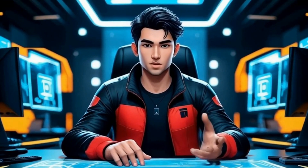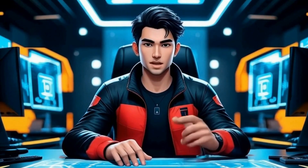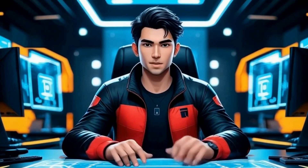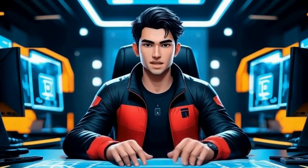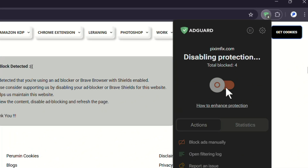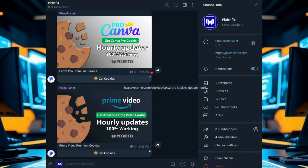Step one: preparing your browser. Use Google Chrome — this method won't work on Brave or other browsers that interfere with scripts. Disable any ad blockers before proceeding. If you have one running, you'll see a message saying to disable your ad blocker or Brave shields for the website. To turn off ad blockers in Chrome, click the extensions icon in the top right corner, find your ad blocker, and disable it for PixumFix. Refresh the page to make sure the warning disappears. For faster access, check our Telegram channel where we post direct links to the latest cookies.